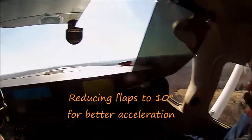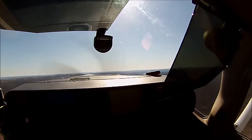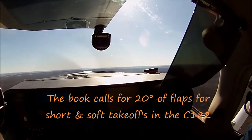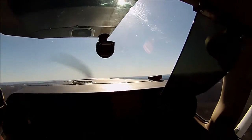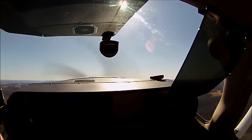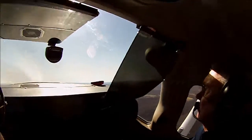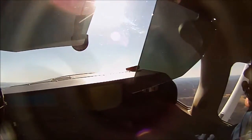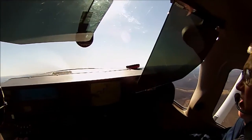We're going to go to 10 so we can get up to VY. VY, flaps up. And once you start getting up here you can go ahead and lower your nose. Otherwise you're going to be climbing out too fast for the autopilot.